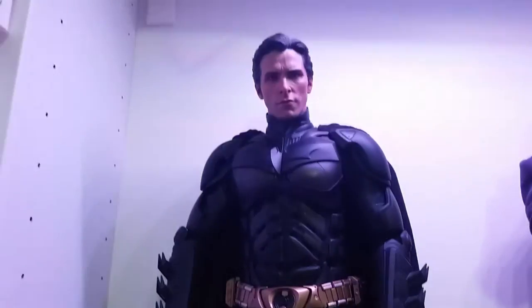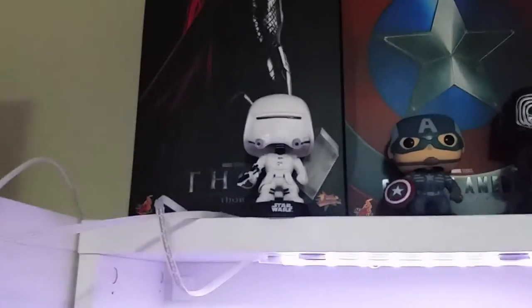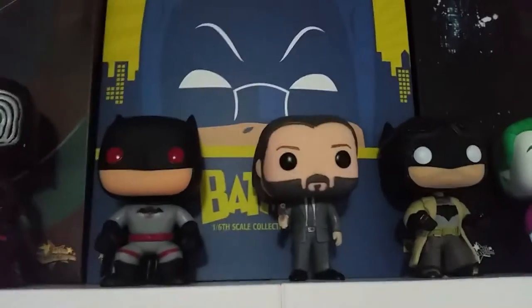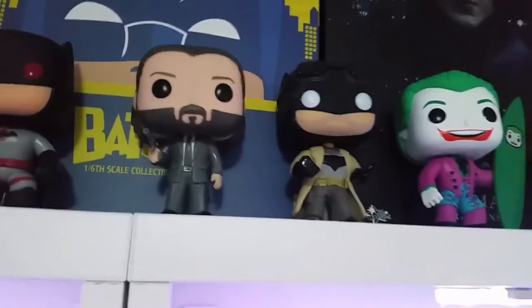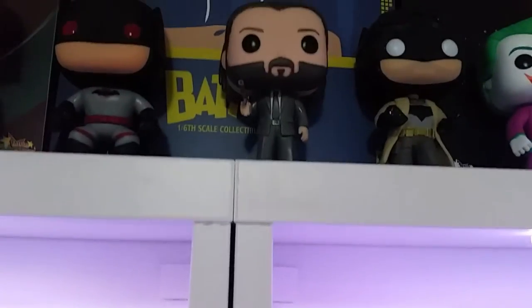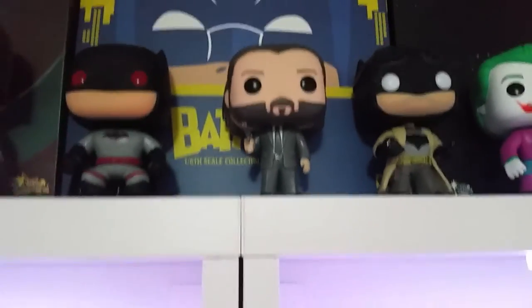We have the Hot Toys quarter scale Batman from Dark Knight Rises — it's a nice figure. Coming across, at the top we've got the BVS pop vinyls, and I've also got a John Wick pop vinyl — tracked that one down, it was a bit of a pain to find but I got it. Not really a pop vinyl collector but I usually just get given them — I had to get this one with it being John Wick. And there's the tumbler up the top.